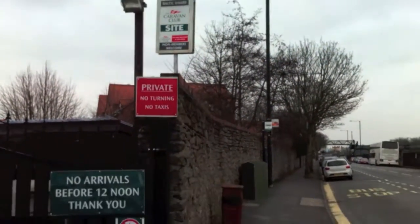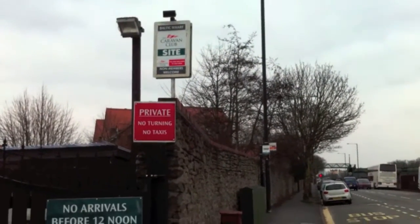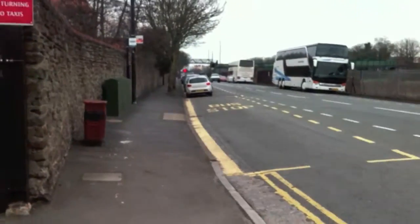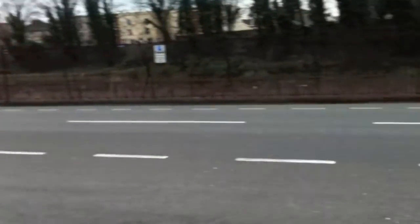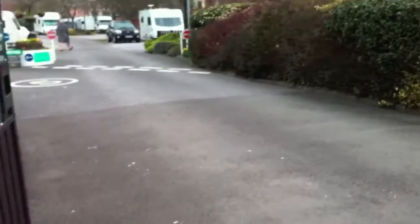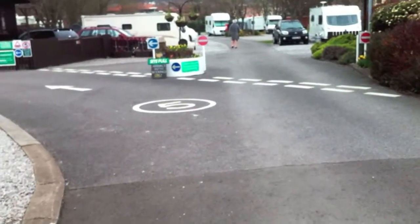Hi, this is Graham from the Small Motorhome website. I'm here today at the Baltic Wharf campsite in Bristol. As you can see, it's on quite a busy main road, but once you get inside it's like a little haven.